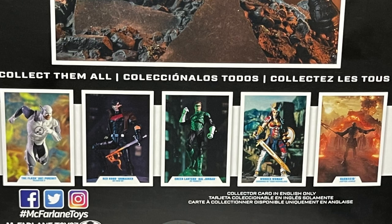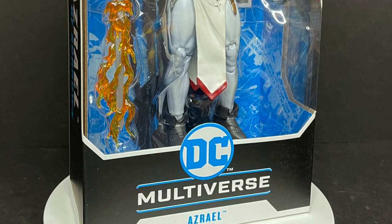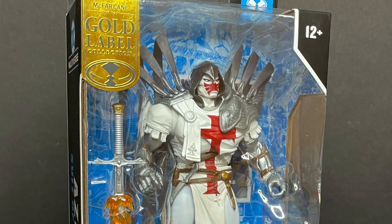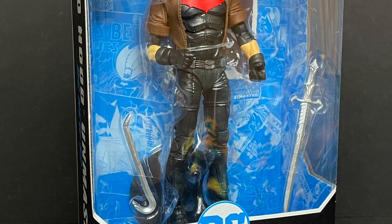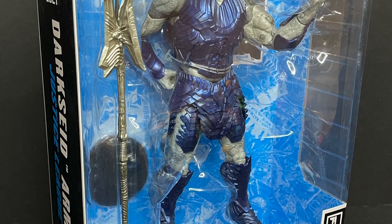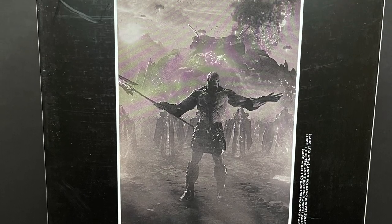I pulled both of these from Target, so you can find them if you want them. Here's the barcode for Batman Battle Damage. Heading over to Walmart, we have the Suit of Sorrows Azrael — this is him in his Knights Templar, kind of Saint Dumas sort of outfit, not from Curse of the White Knight; he was largely in the red and black outfit there. And then you have the Red Hood Unmasked Jason Todd figure, both again at Walmart. McFarlane Toys was nice enough to send over the brand new armored-up Darkseid, so we're going to look at him as well.